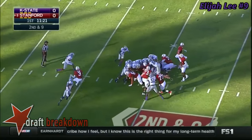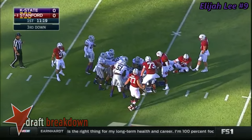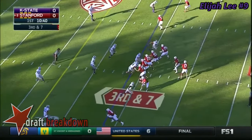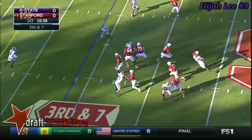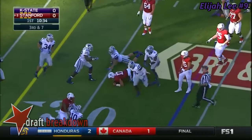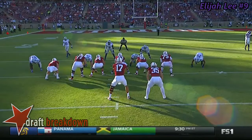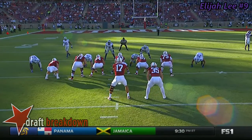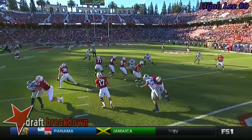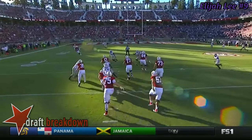McCaffrey straight ahead, bottled up and taken down inside the 35. Burns with a pump fake, steps up in the pocket — he's in trouble, looking for the first down and won't get it. That's great defense by Kansas State. They want to pump that screen out.